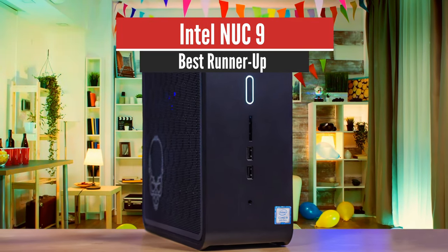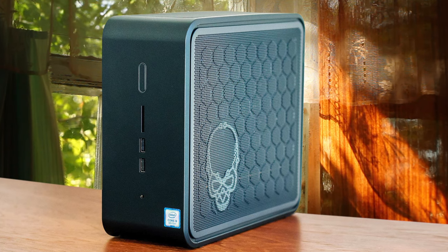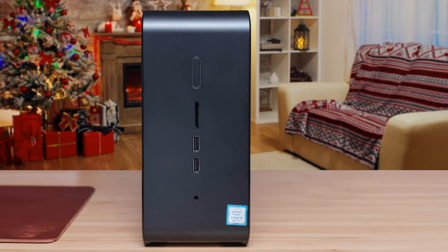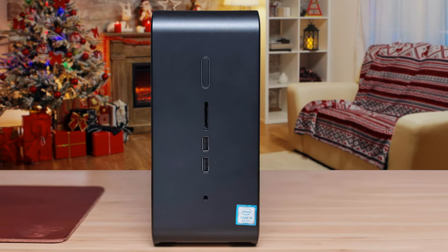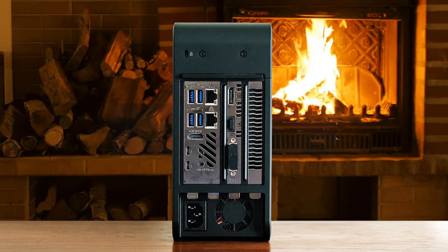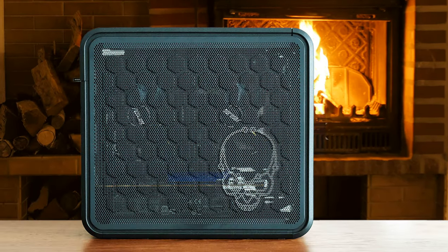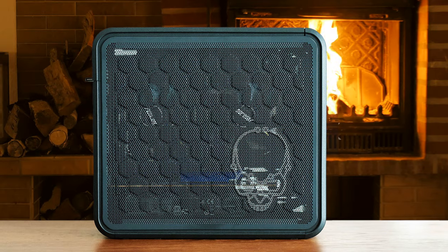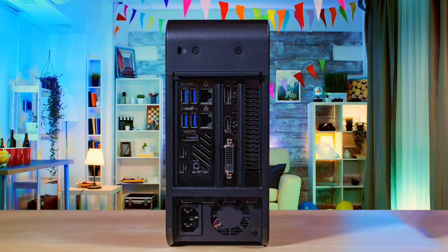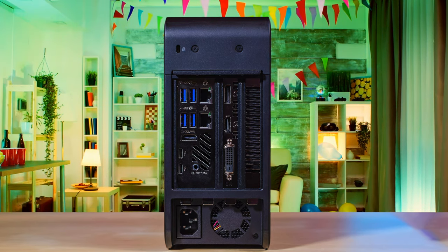Number 2: Intel NUC 9 – Best Runner-Up. The Intel NUC 9 is a workstation mini-PC that offers huge power and a surprising amount of upgradability. It comes with an Intel Core i7-9750H 6-core processor, 16GB RAM, and a 512GB PCIe SSD. There's definite flexibility with the NUC — if you already have an SSD and RAM lying around, that can save you some cash. However, buying one can be complex and the price climbs rapidly when you begin adding components that usually come standard with other PCs.